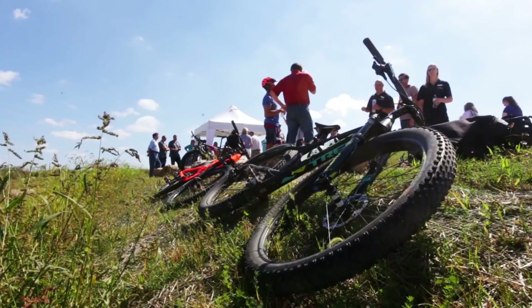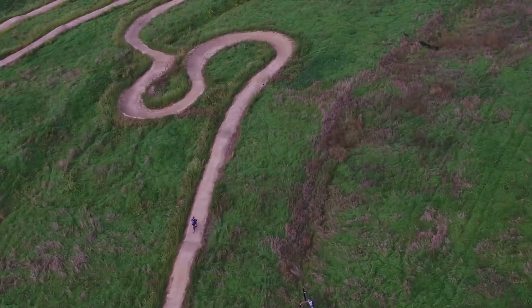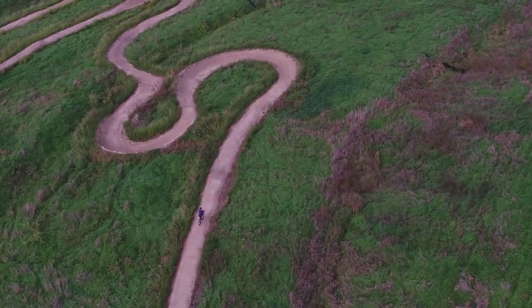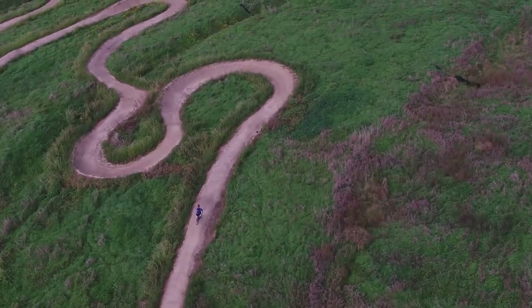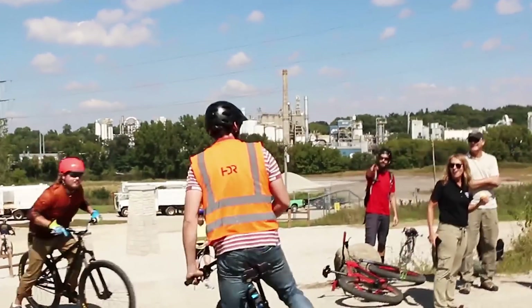How do you find a company that builds mountain biking trails down a landfill? That was an effort in itself. We acted as an owner's representative through the whole process — watching construction happen, finding contractors, helping them get contracts in place that protected their interests, and really just supporting them all the way through.